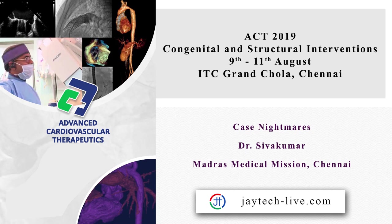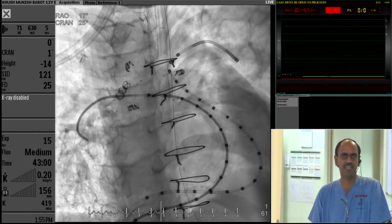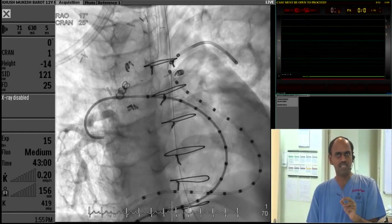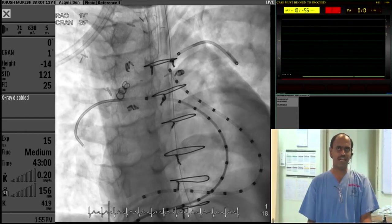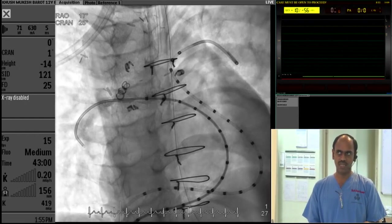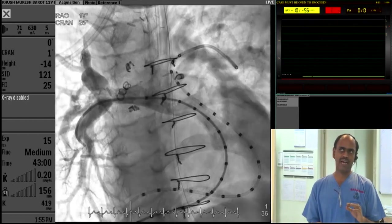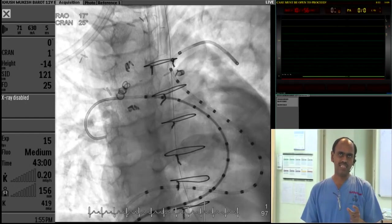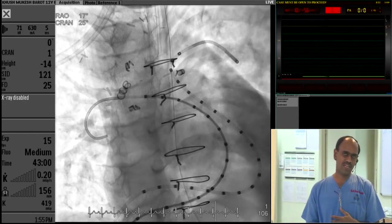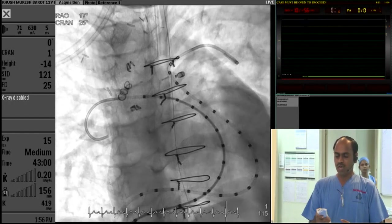Thanks for staying till this late. Can I present my nightmare? This is a patient I did a procedure on day before yesterday as the first patient of this ACT. He's a 12-year-old boy. There may be a small number of people who may not know, so I will make it brief. There also may be a few persons to whom I disclosed what the nightmare is, so I request them not to tell anything right now.